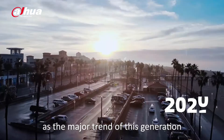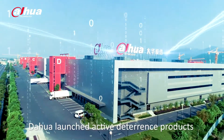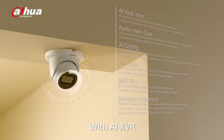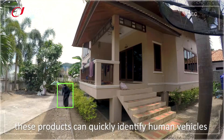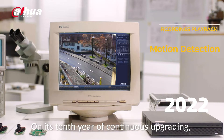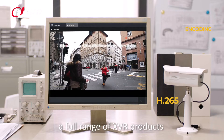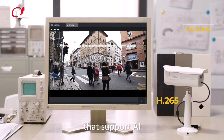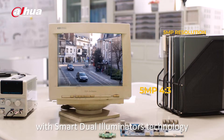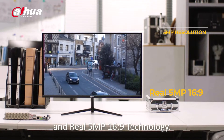With AI as a major trend of this generation and the entire industry, DAHUA launched active deterrence products powered by HDCVI. With AI XVR, these products can quickly identify humans and vehicles and warn them off in real time. On its 10th year of continuous upgrading, HDCVI will achieve in 2022 a full range of XVR products that support AI, scheduled AI functions, a new generation of full-color cameras with Smart Dual Illuminators technology, and real 5MP 16:9 technology.